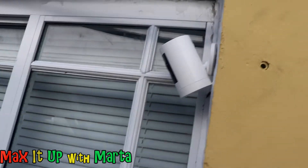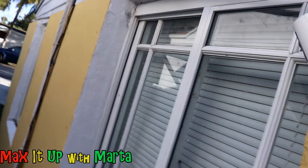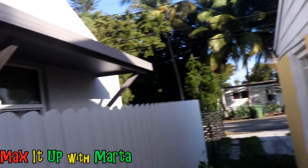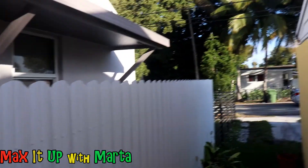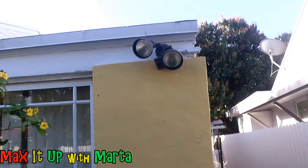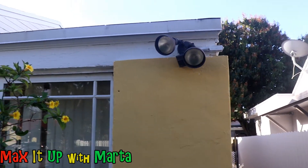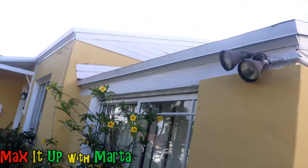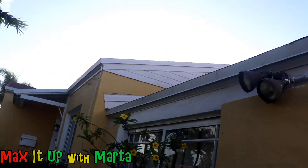Over here I have my camera, and if you notice, my camera faces down. My camera doesn't face into my neighbor's property. I don't need to invade their privacy in order to be safe. In the front of my property I have another spotlight which faces, as you can see, my property. It does not face their property.